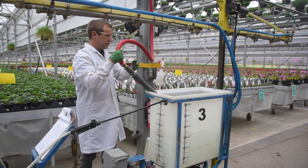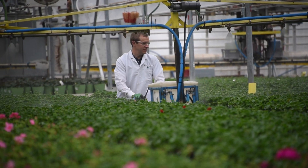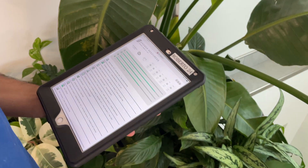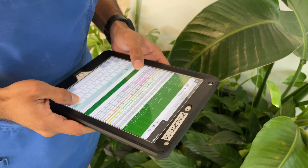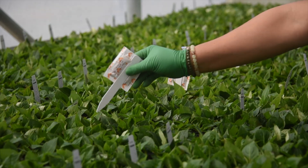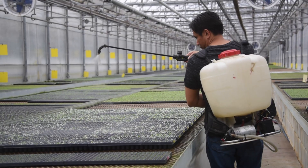If a pest problem is detected, our growers will quickly respond if needed by spraying the plants to control the outbreak. Our grower app helps them to keep track of any crops that need to be sprayed. With our pest management program, our goal is to keep our plants pest-free and healthy for our customers.